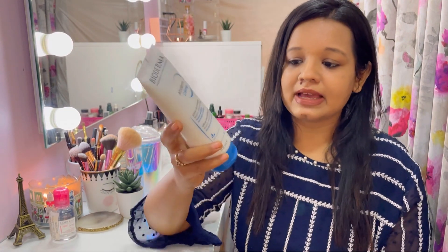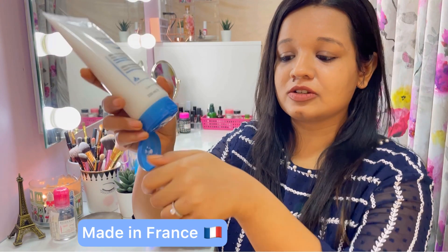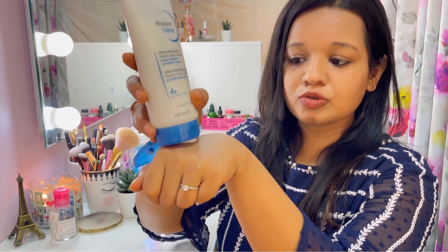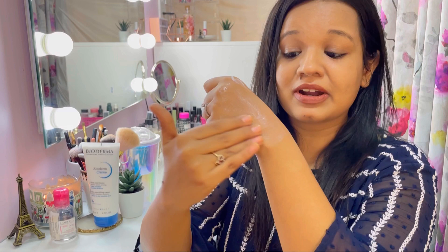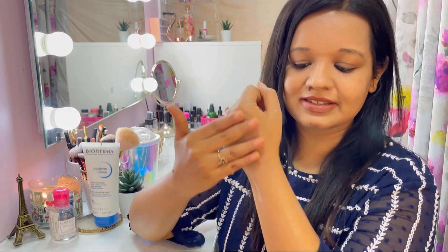Starting with the basics — this comes in a tube packaging. It's a simple, sturdy packaging with a flip cap top. The texture of the product is not very thick nor too thin, and it keeps your skin moisturized and hydrated for 24 hours, giving you intense hydration. This moisturizer is not crazy thick so it won't feel heavy and sticky on your face.